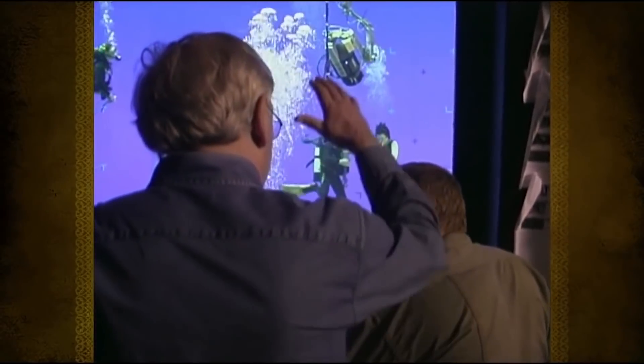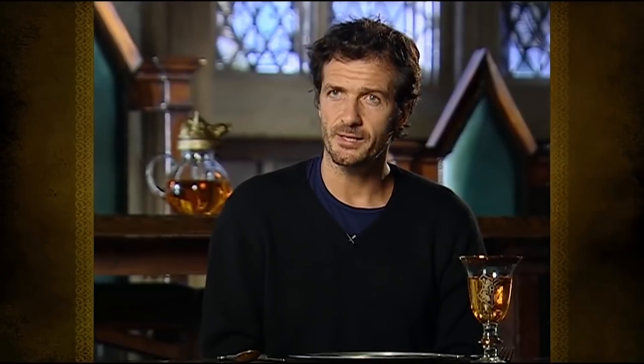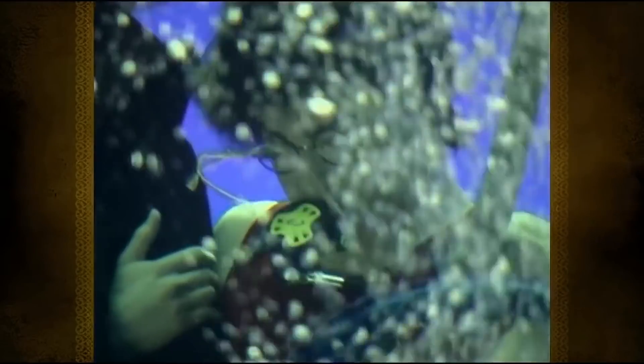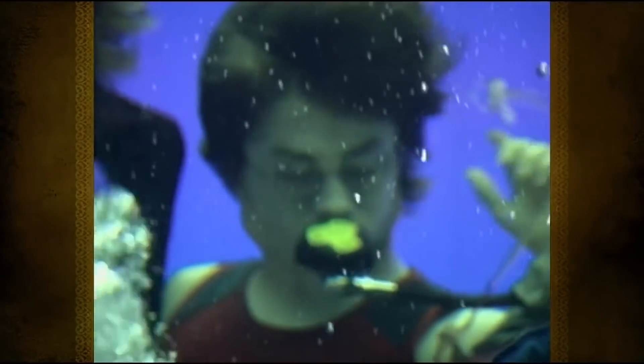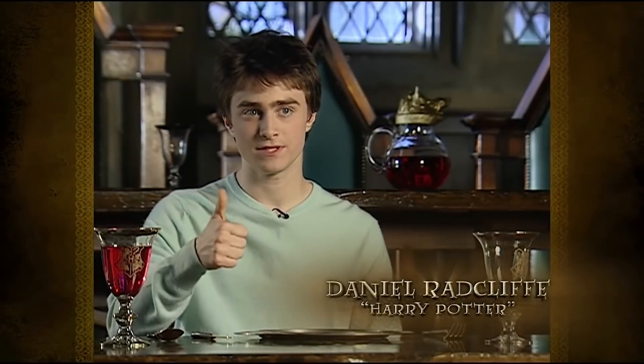One of the divers would swim over with the oxygen, he'd breathe, and then he would do the next take. The main thing that was a bit frustrating was that communication is obviously quite difficult. There are certain signals — this one confused me, because this means, quick, I'm drowning, get me up to the surface, whereas to me that means, hey, I'm fine. It does take a while to get used to.